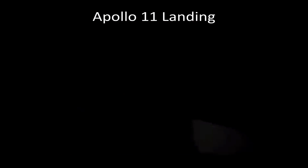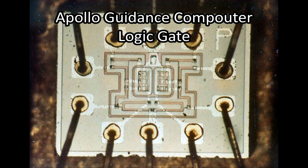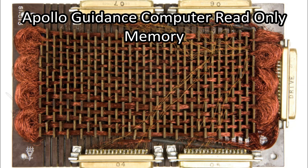Let's move on to another historic computer — one that took man to the moon. The Apollo Guidance Computer, developed in 1966, weighed a mere 70 pounds yet still packed 17,000 transistors. Operating at a 2 MHz clock speed, it provided computational and electronic interfaces for guidance, navigation, and control of the spacecraft.